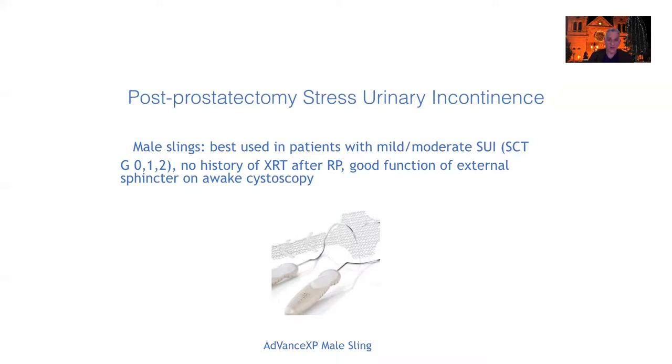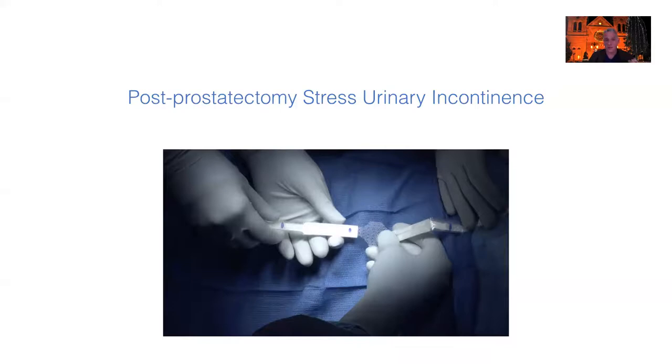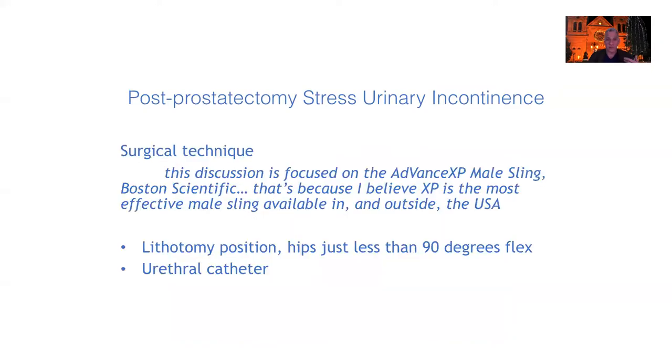When I talk about the male sling, I'm referring to the Boston Scientific Advance XP male sling. The product includes helical needle carriers and the sling itself. On the arms of the mesh there are plastic chevrons or barbs that lock everything into position. Having done slings in the U.S. using both the Coloplast and Boston Scientific products, and having done teaching surgeries in other countries, I really believe the Advance XP is the best sling available — in the U.S. and outside it.